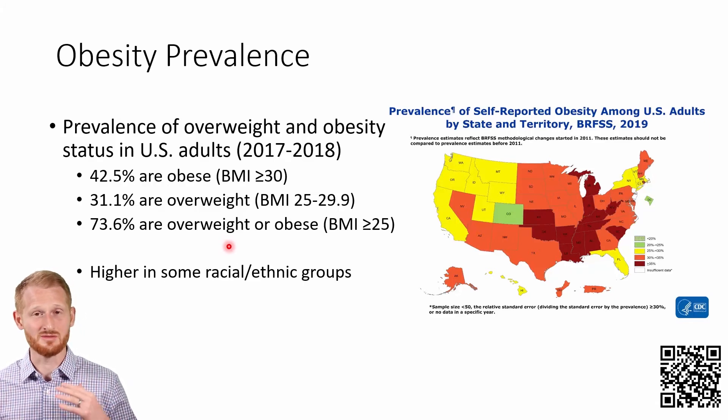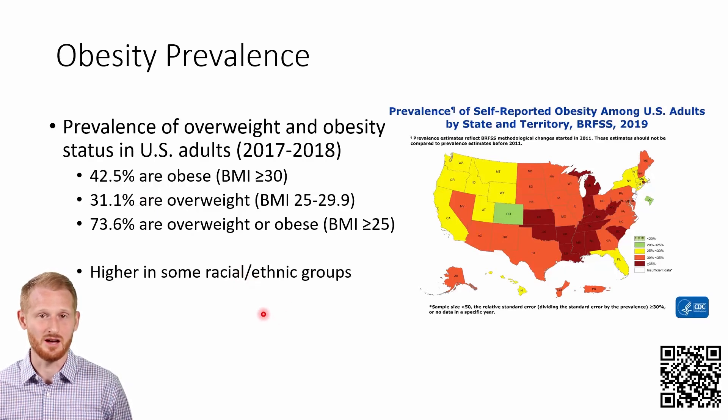These are really stark numbers. And what's even more dramatic is that these values are across all racial and ethnic groups — some of those groups are actually seeing even worse numbers than the general population.